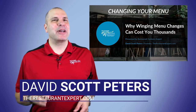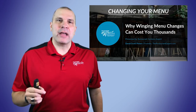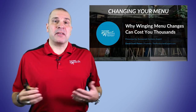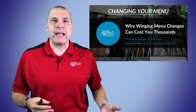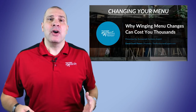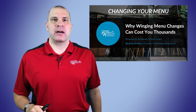Hello, this is Dave Scott Peters with TheRestaurantExpert.com, and I got to tell you, I go absolutely bananas when I see restaurants follow what everybody else does — meaning they generally know what their protein costs, generally know what a starch or side costs, and they generally pick a price out of thin air. Are you kidding me? How is it that you can make any money when you don't have recipe costing cards?